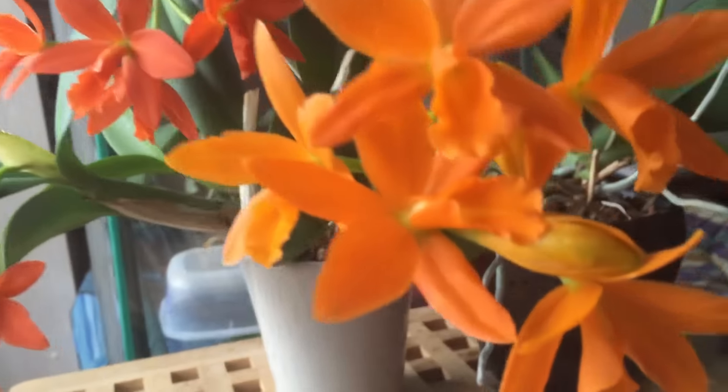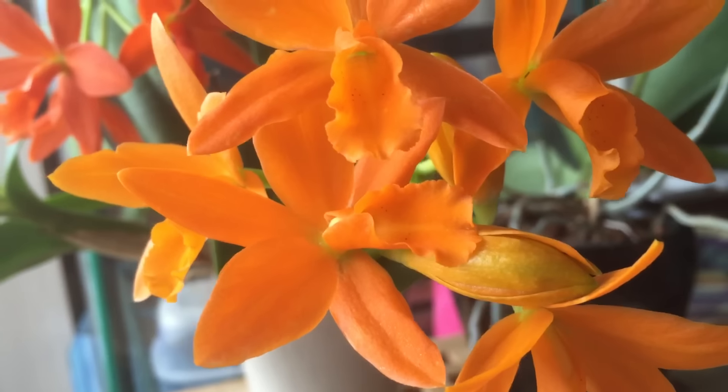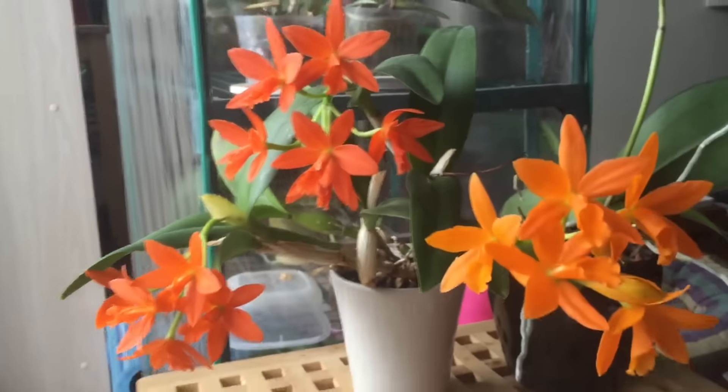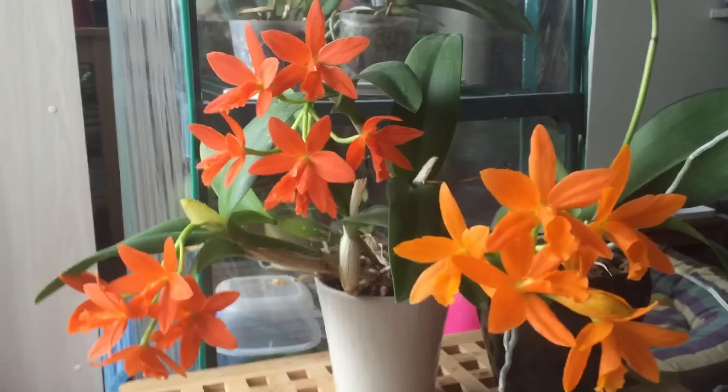It's almost completely in bloom right now because it has a bud or two still to open. But the reason I'm doing the video today is because the older ones are starting to fade over here. I thought this was a pretty interesting orchid because you can see there is a color difference depending on the age of the flowers.